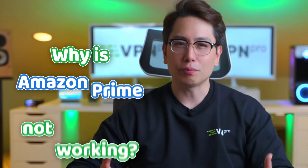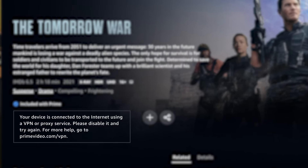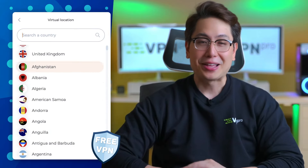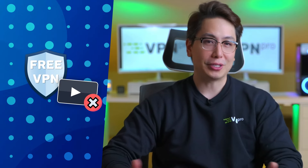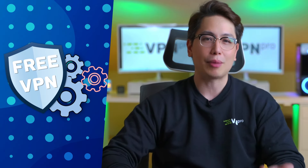Let's get one thing out of the way first. Why is Amazon Prime not working and why does a HTTP proxy error occur? One of the reasons is that you might be using a free VPN. Those rarely have proper streaming support and just lack components necessary to bypass the Amazon Prime VPN block.